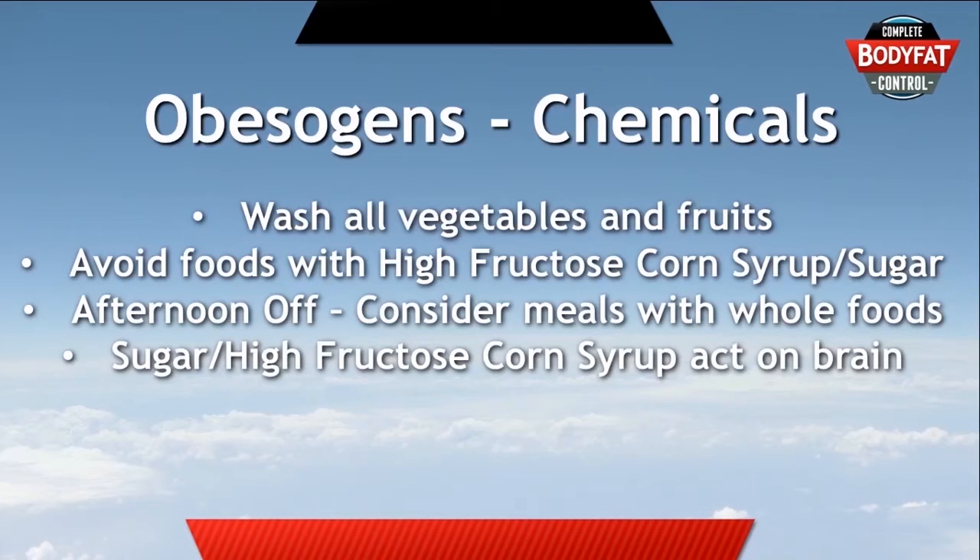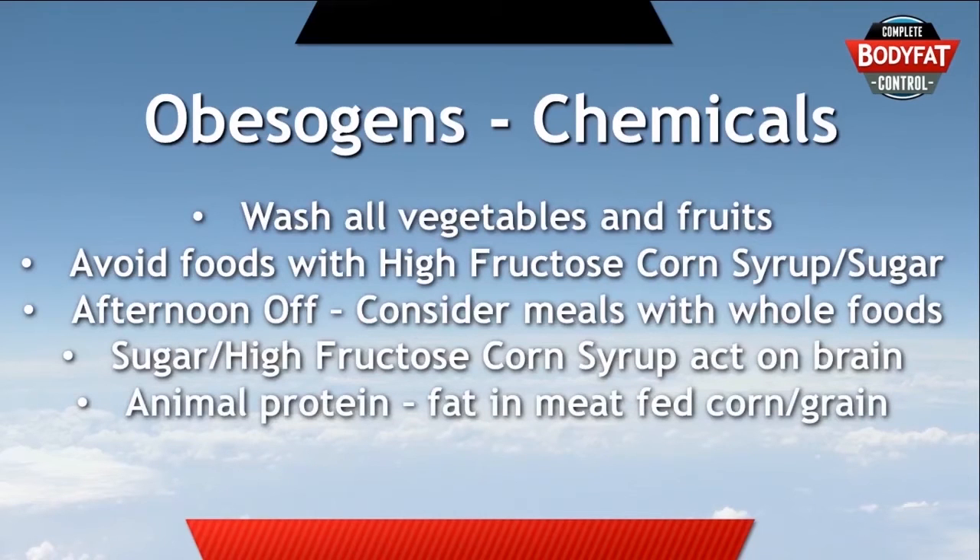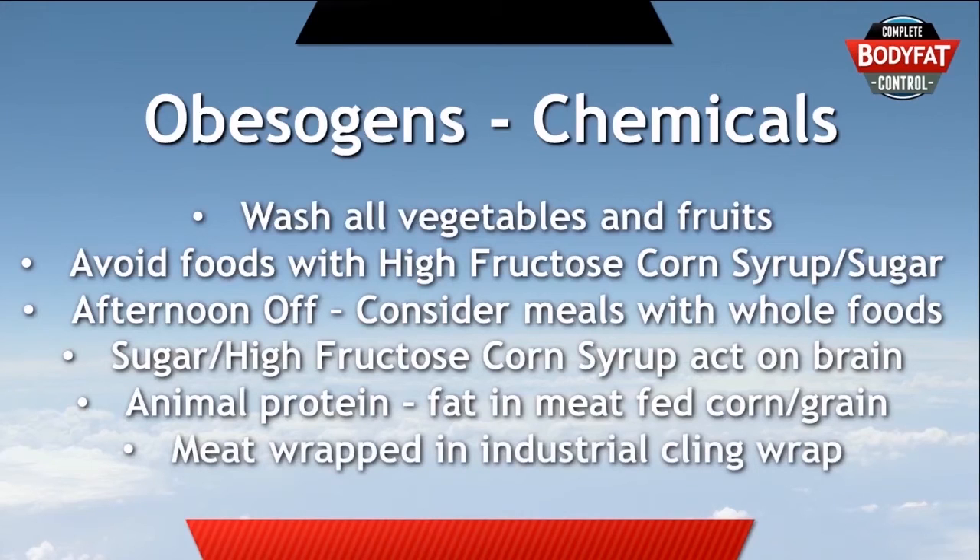With animal protein, unfortunately, sometimes obesogens are carried along with the animal protein in the fat that sits right next to it. Especially with meat that's fed grain or corn, you'll find marbling in the meat, and that marbling is actually a sign of insulin resistance in the muscles. If you can get grass-fed red meat, you'll find that meat is substantially different. The other important thing to know is that if meat is wrapped in industrial cling wrap, there are likely to be some chemicals that will actually seep into the animal fat.